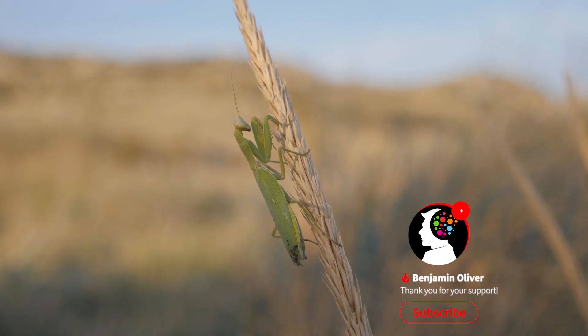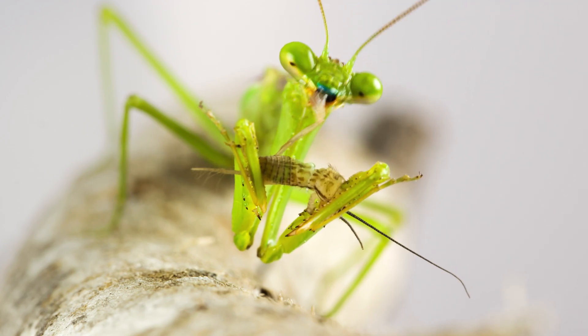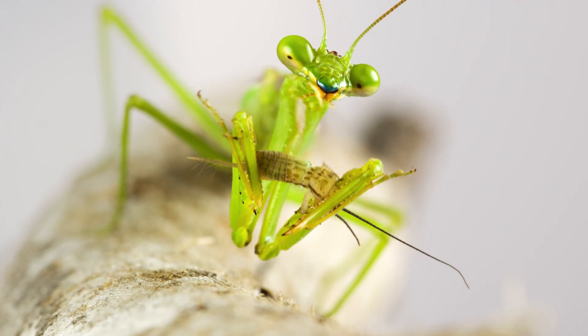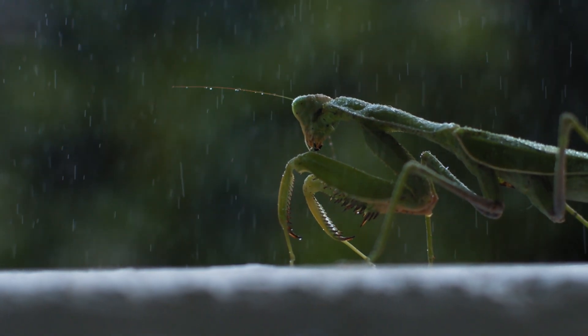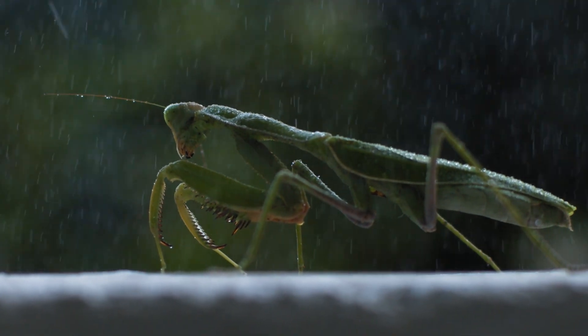However, it's worth noting that not all species of praying mantises exhibit this behavior, and even in those that do, it doesn't happen every time. Some males are able to escape after mating, while others are simply not eaten by the female at all. So while this behavior may seem strange or disturbing to us, it's actually a natural and important part of the mantises' reproductive strategy. Weird, I know.